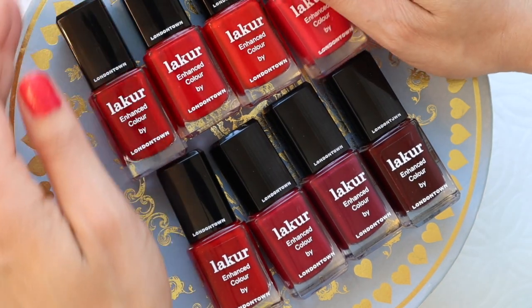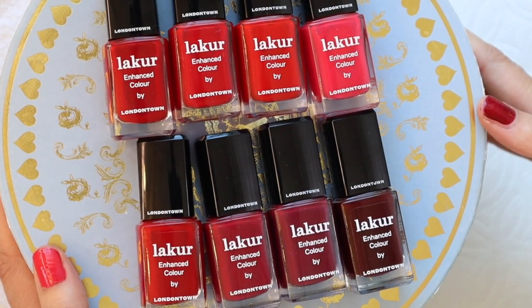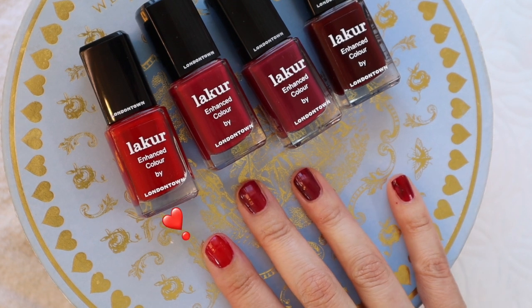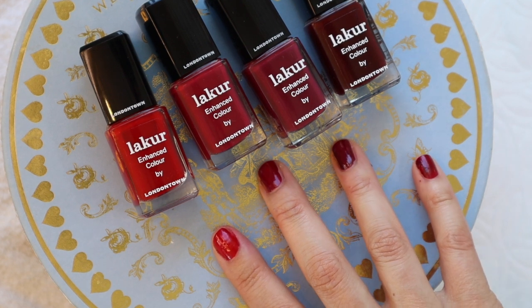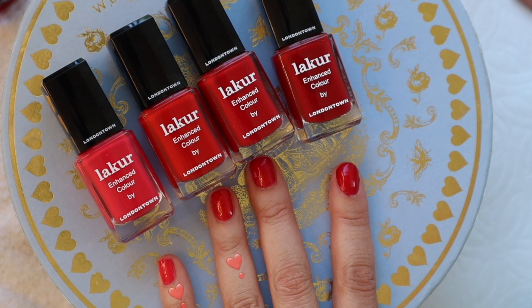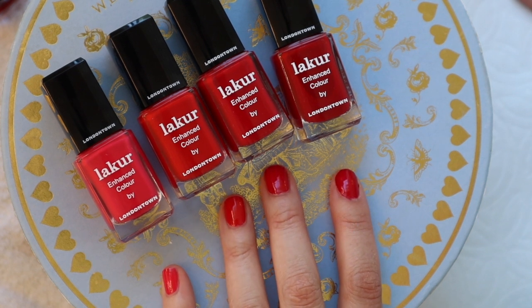So there you have it — these are all of the Londontown red shades. Which one is your favorite? My personal favorites are Vendetta, right here. I actually love all of these on this hand. As we move toward fall and winter, I will definitely wear these a lot. And I think that these two right here are perfect for the hot summer, and then these two classic reds are really excellent as well.